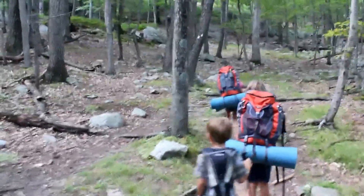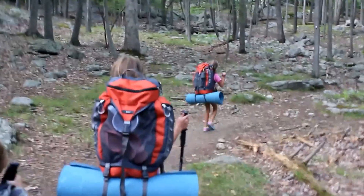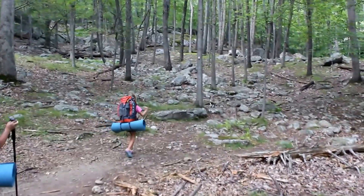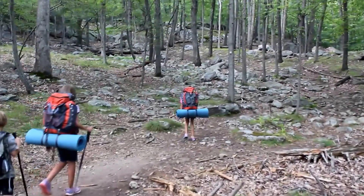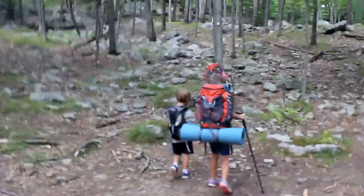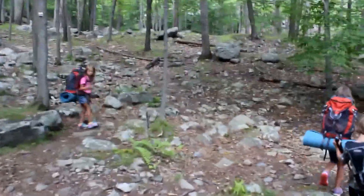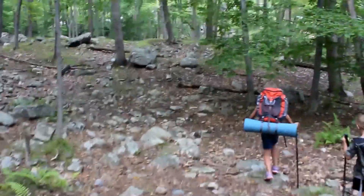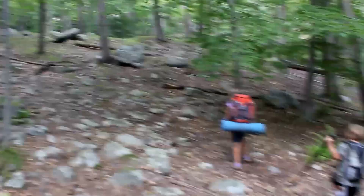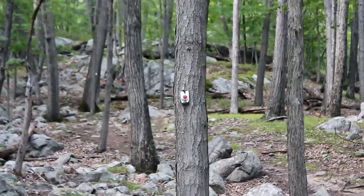We've never been on this trail before, I can promise you. It doesn't matter — you can go either way. You see the trail markers? You just have to follow the trail markers. Right there. Hi, Paige.